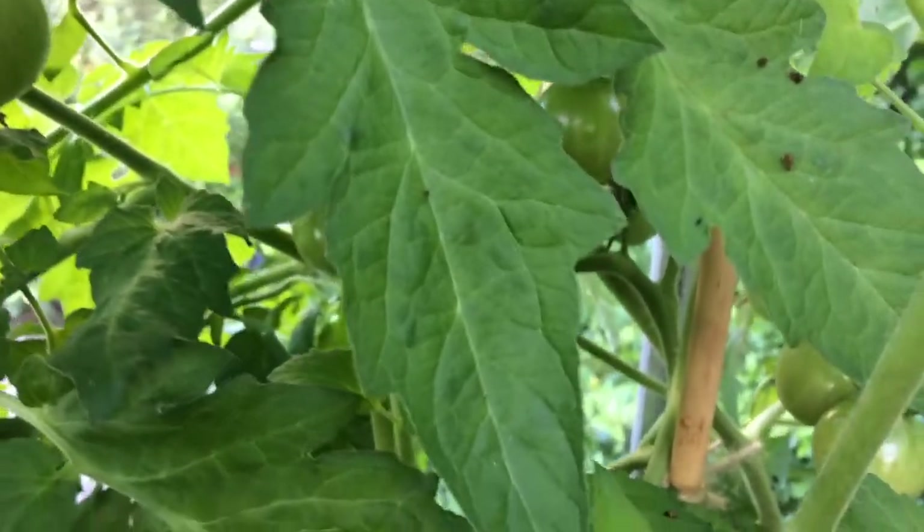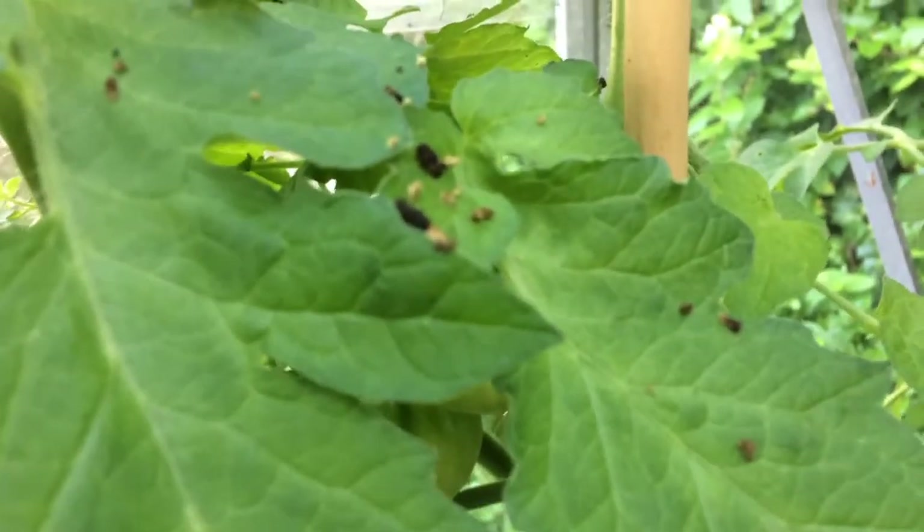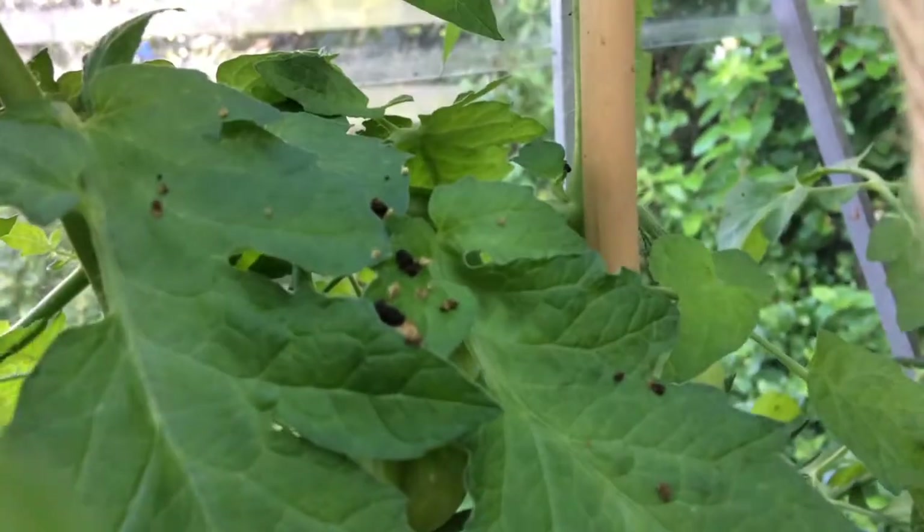There's something afoot in my greenhouse. I'm not quite sure where it is. There's something munching on the tomatoes. I've spotted it, I've tried to deal with it and now I got a bit freaked out by it. The evidence is fairly clear to see — there's poop on the leaves.